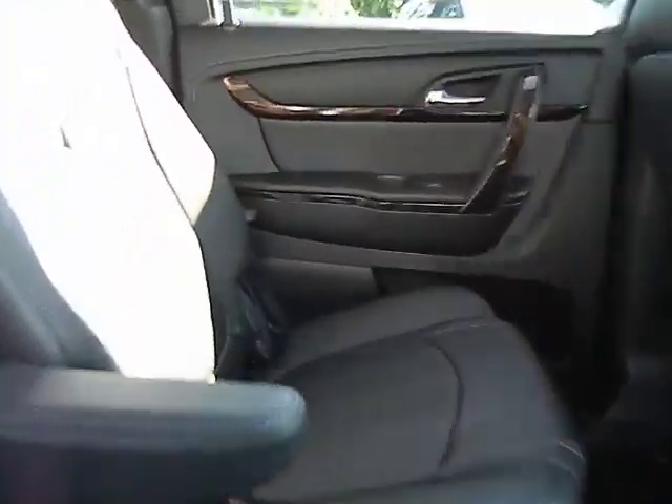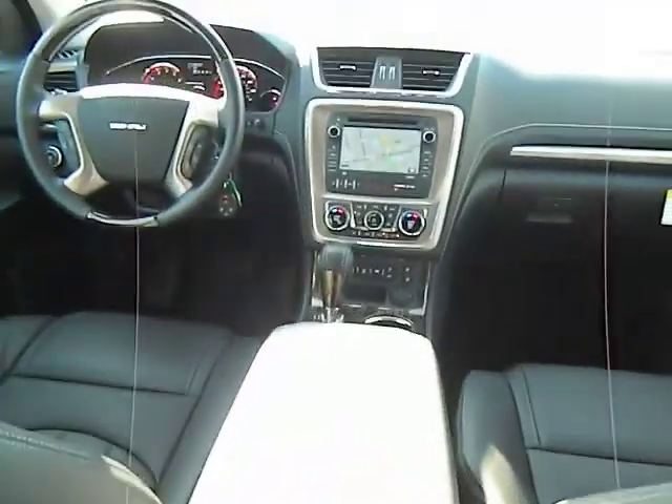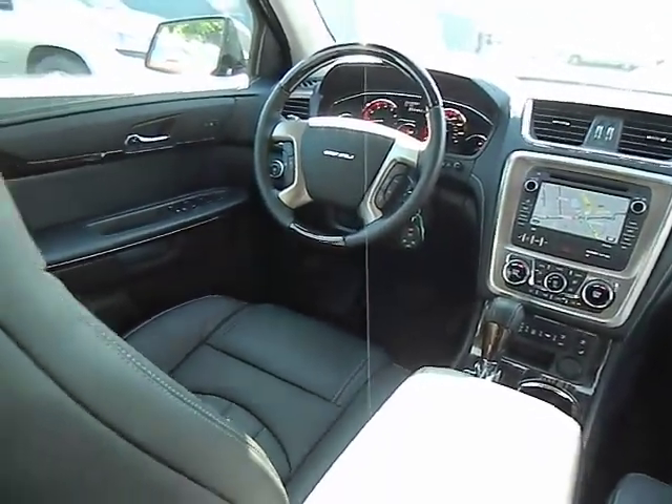Air conditioning front, Bluetooth wireless data link for hands-free phone, cruise control electronic with set and resume speed, keyless start, cruise control, keyless entry, heated and cooled front seats.